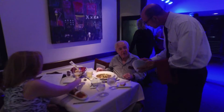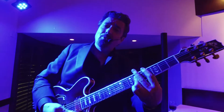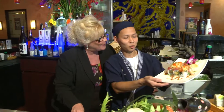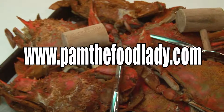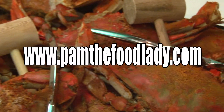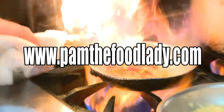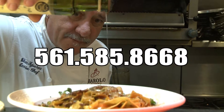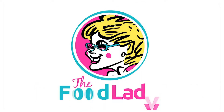Is your business one of the area's finest in food, dining, entertainment, events or hospitality? Would your business benefit from being featured up close and personal every week on broadcast TV? Then you need to be a part of The Food Lady TV show. Log on to PamTheFoodLady.com and discover the many ways you can star on our program, or give us a call today at 561-585-8668. The Food Lady — local TV never tasted this good.